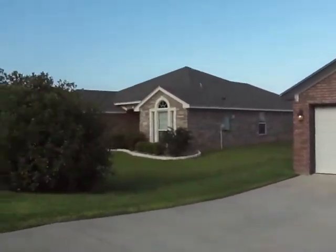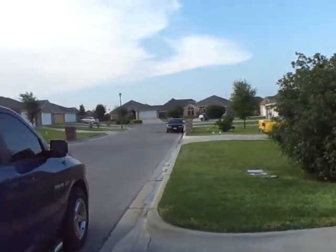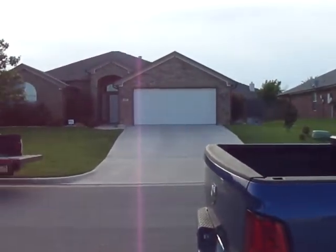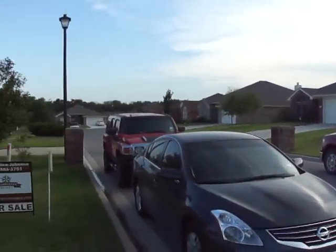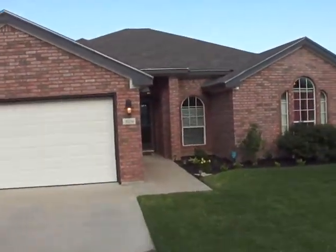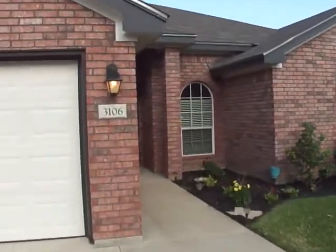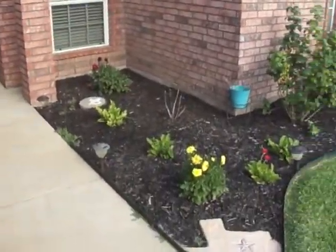We are near the end of a cul-de-sac — you can see the end of it right there. Beautiful neighborhood, beautiful homes all around. Let's go inside — 6 Pitchfork. Pretty landscaping.